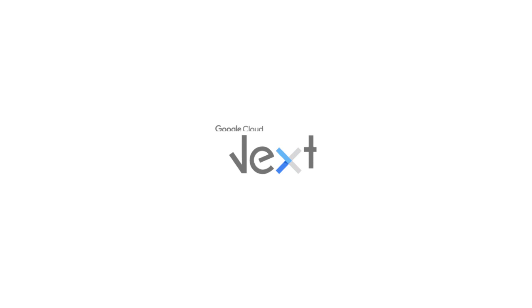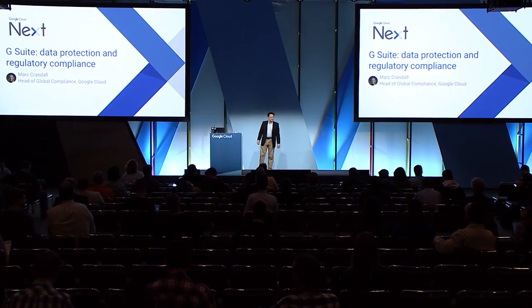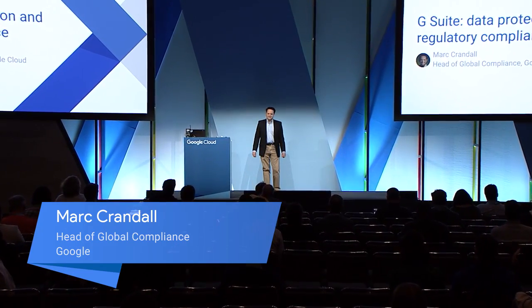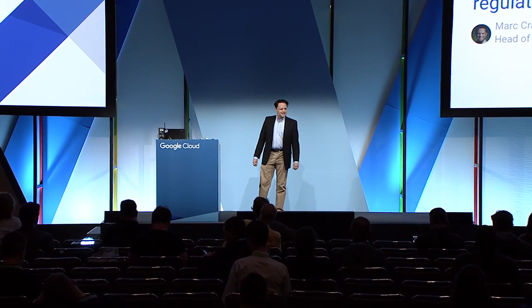My name is Mark Crandell. I handle global regulatory compliance for Google Cloud, specifically G Suite. I want to talk to you today about data protection and regulatory compliance when using G Suite.